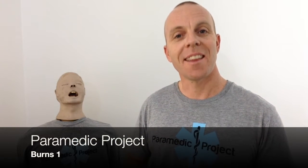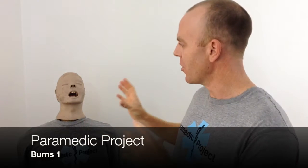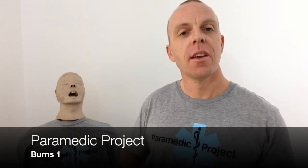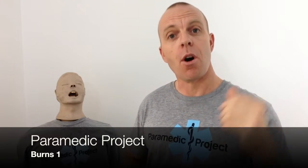Hey, welcome back to Paramedic Project. Thanks for joining us once again. Today we're talking about patients who have suffered thermal burns, and in particular I want to talk about the big red flags that spring to my mind when I'm going out to these cases and when I arrive on scene and start treating the patient.